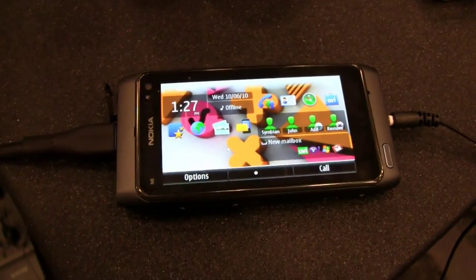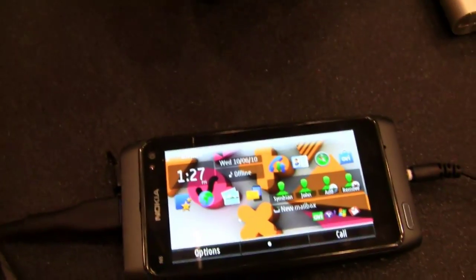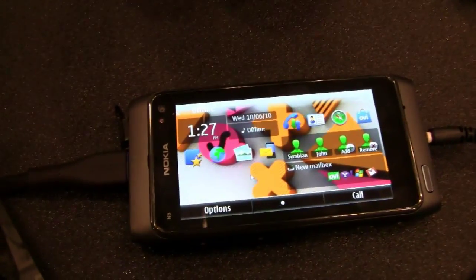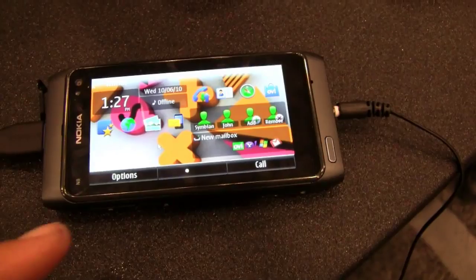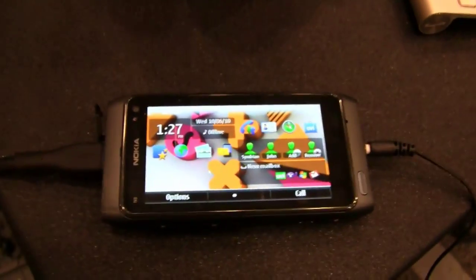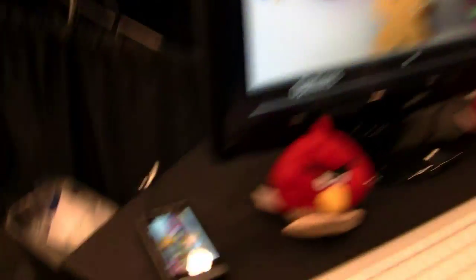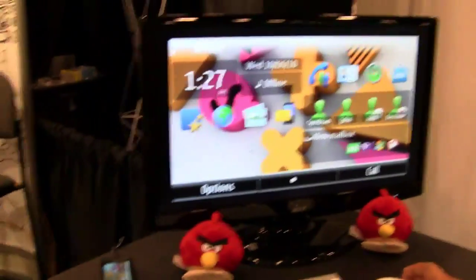So unlike some other phones — there are some Android phones recently where they have HDMI out but they'll only show specific photos you took or specific things like that. The N8 here, Nokia running Symbian 3, actually replicates the whole experience on the device. So they've got this setup here at the booth: they've got an N8, a Bluetooth keyboard, Bluetooth mouse, some Angry Birds, and a monitor hooked up. And they're just replicating — it's like a laptop.